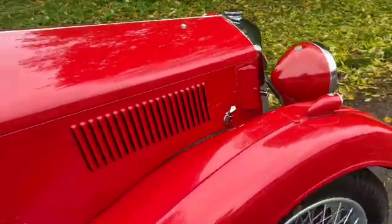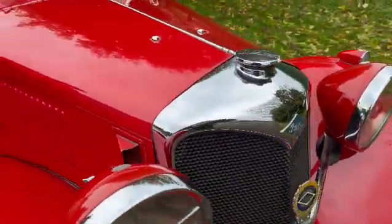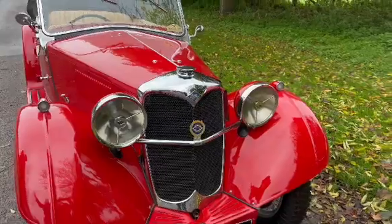Racy in red, absolutely. Such a good looking car really from every angle, and of course they are a full four seater which is nice.